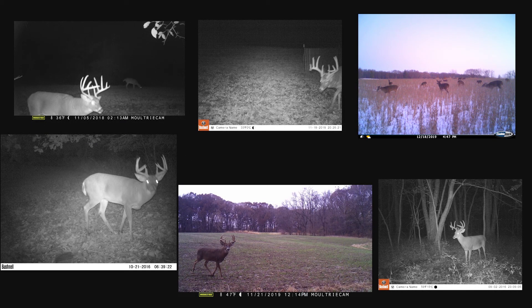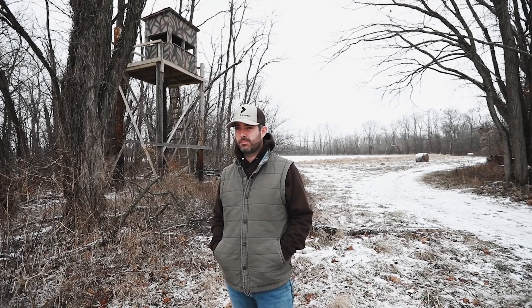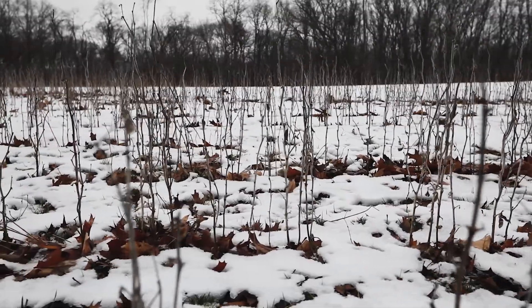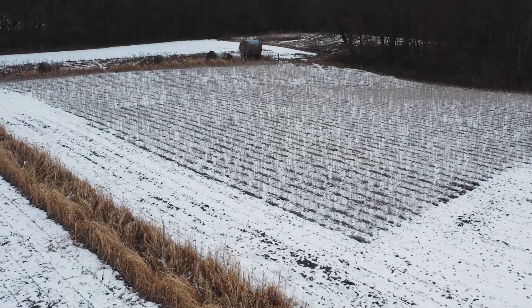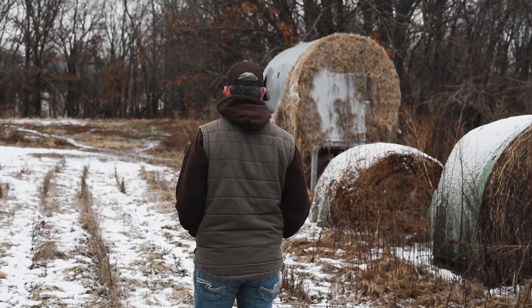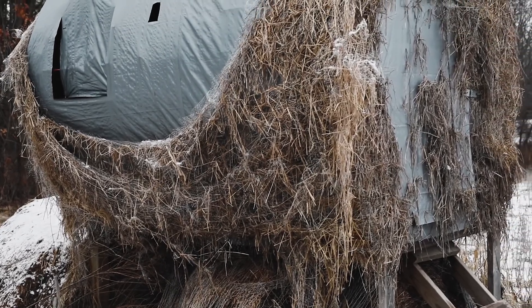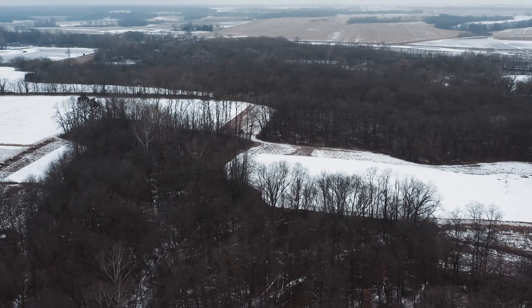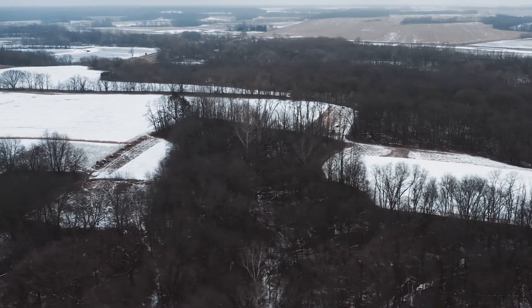One of the other things I want to point out, and you'll see as we tour around the farm, is all the established food plots. The current owner has taken advantage of the natural travel pattern of the deer and implemented some great food plot locations. The deer take full advantage of it. There's tracks everywhere out here, and some of the standing beans he's left out here have just been ate down to the stems. The deer have been out here hitting it pretty hard.